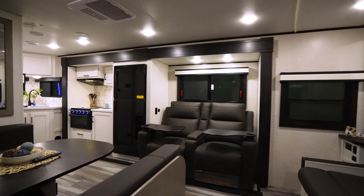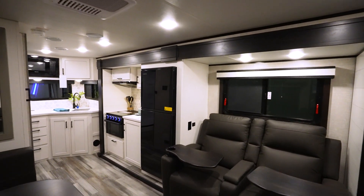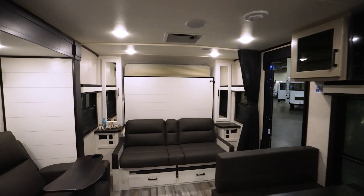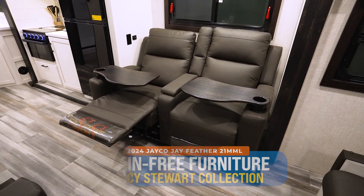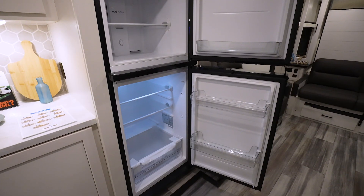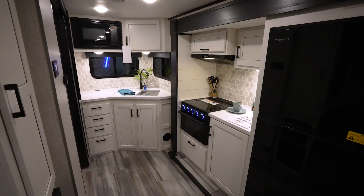Just take a look at that beautiful interior — bright with dark accents and dark furniture, which helps if you like to eat messy because the dark furniture doesn't show stains. Right there on the off-camp side, nestled in that beautiful slide, are two recliners with little tables that fit in the cup holders. You also have your fridge, some countertop space, and a three-burner cooktop.